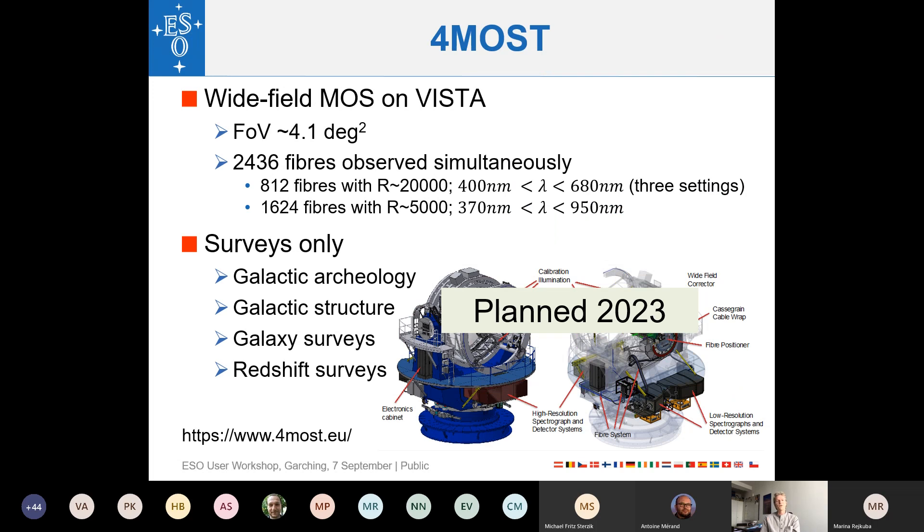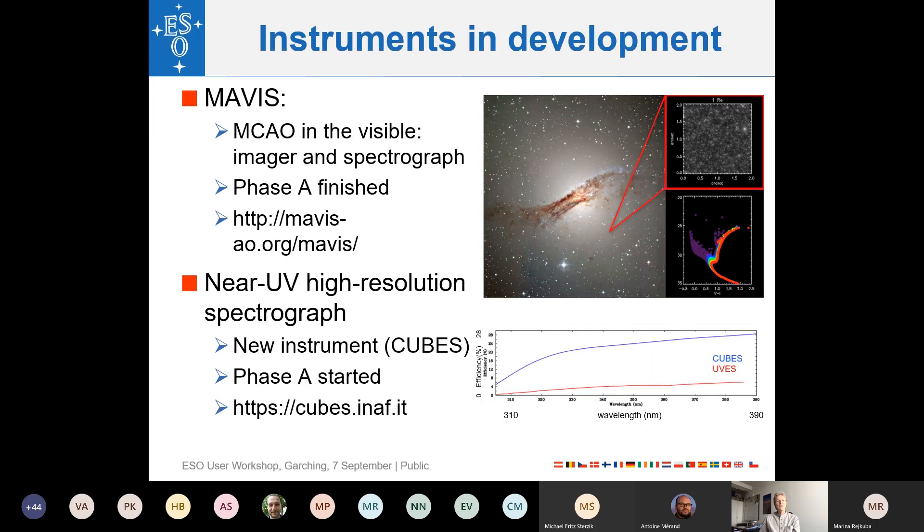4MOST — going to the VISTA telescope — is a wide-field multi-object spectrograph covering roughly four square degrees. It has 2,400 fibers: 800 at high resolution of R~20,000 from 400 to 680 nanometers, and 1,600 at low resolution of R~5,000 across the full optical band. There are two low-resolution and one high-resolution spectrograph units. Ten consortium surveys are already fully planned, with community surveys being written now. 4MOST is expected to arrive at Paranal in 2023.